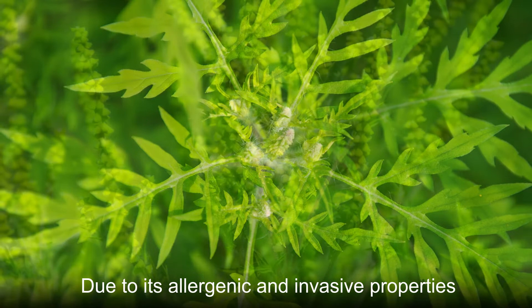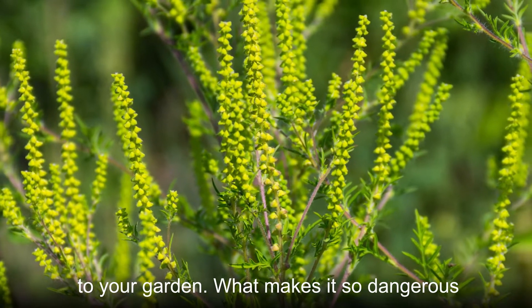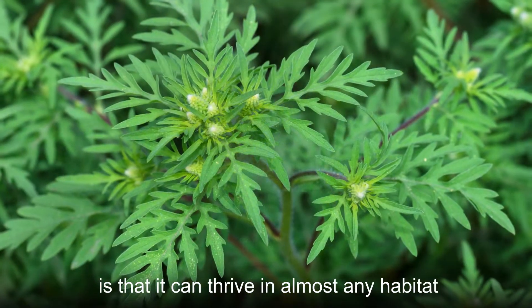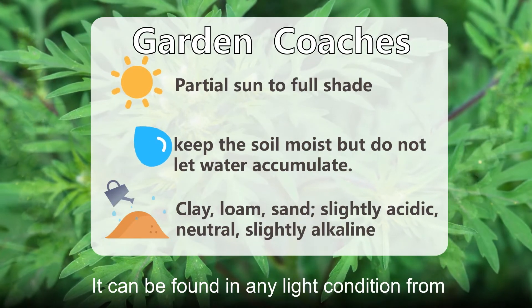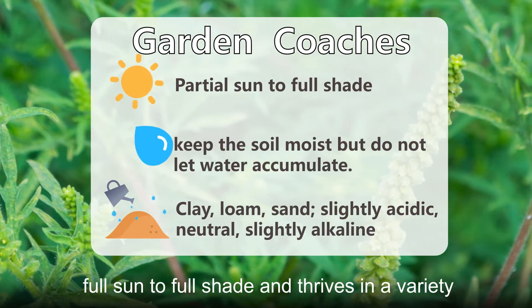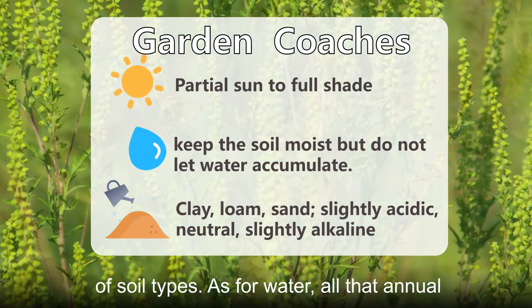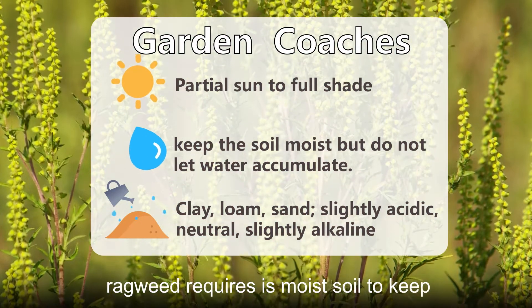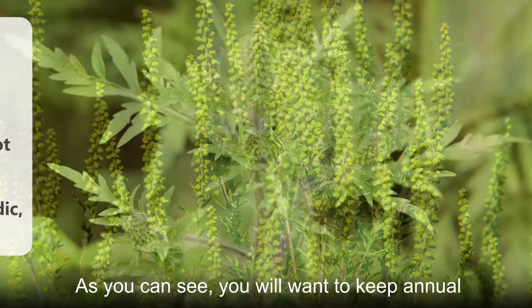Due to its allergenic and invasive properties, annual ragweed is not a good option to add to your garden. What makes it so dangerous is that it can thrive in almost any habitat. It can be found in any light condition, from full sun to full shade, and thrives in a variety of soil types. As for water, all that annual ragweed requires is moist soil to keep growing and spreading.